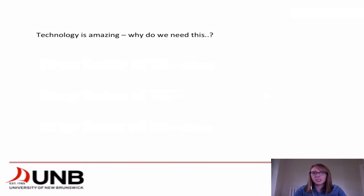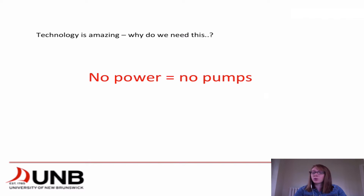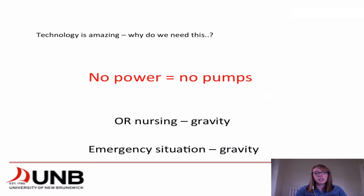Technology is amazing, we have pumps — so why do we need to know this? If you don't have power, you don't have pumps. They have battery, but if you're going a prolonged time you won't be able to rely on a pump. OR nursing uses a lot of gravity lines, and so do emergency situations. It's important to be able to calculate this so you can give the proper amount of fluid to your patients.